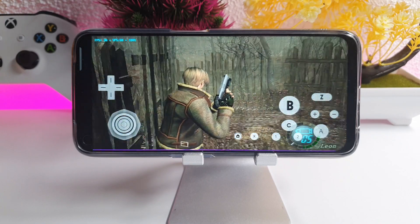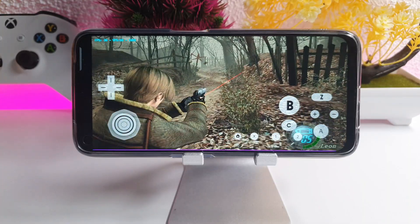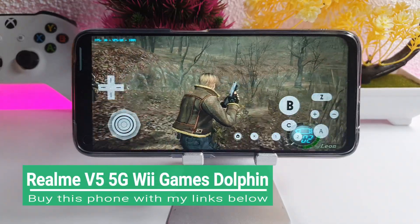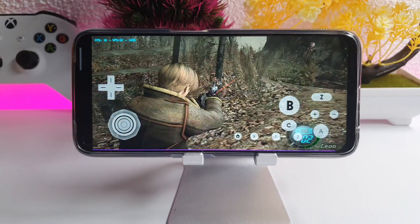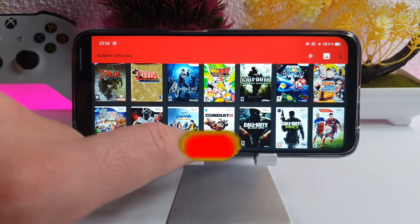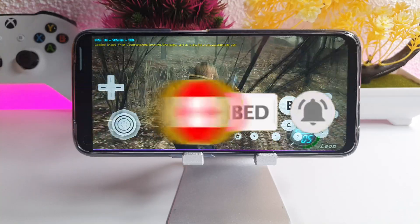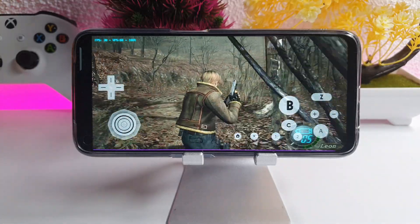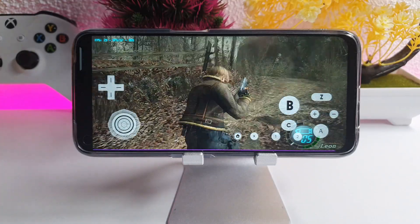Resident Evil 4 at 1.5x resolution, running full speed. Let's bump this up to 2x resolution. Occasional hiccups but that's normal. There you go.